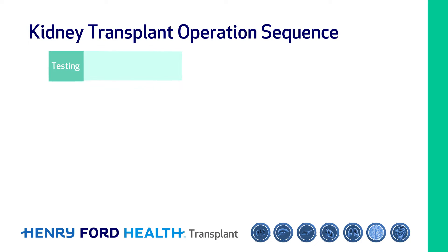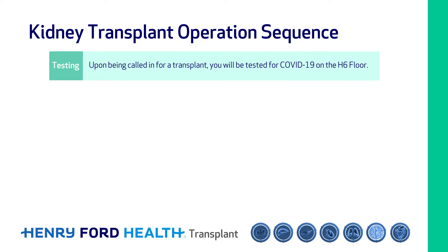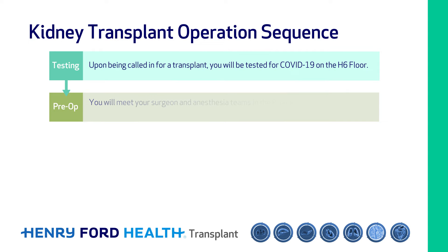Hi, I'm Jason Denny, Director of the Center for Living Donation and Surgical Director of the Living Donor Kidney Transplant Program at Henry Ford Health. When you're called in for a kidney transplant, you will go to the 8th-6th floor and be tested for COVID-19. If the COVID-19 testing is negative, you will proceed to the preoperative area where you will meet your surgeon and anesthesia teams.